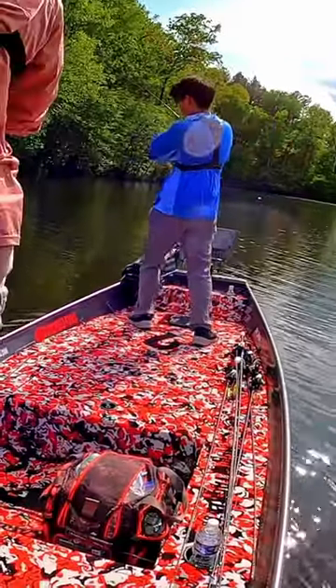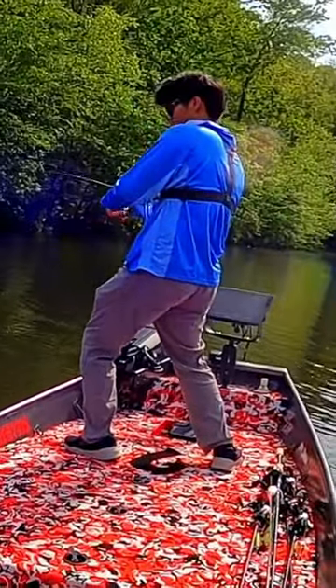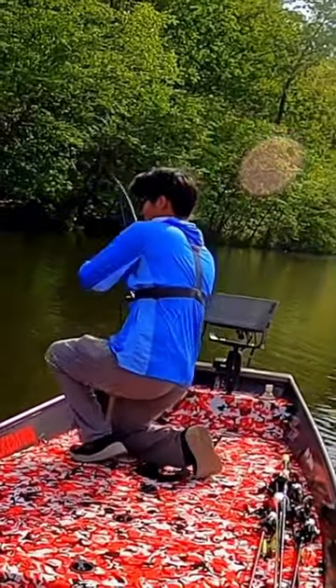Yeah — there's a fish! Oh yeah! Fish on! Whoa, whoa, whoa, whoa. It's a good one.